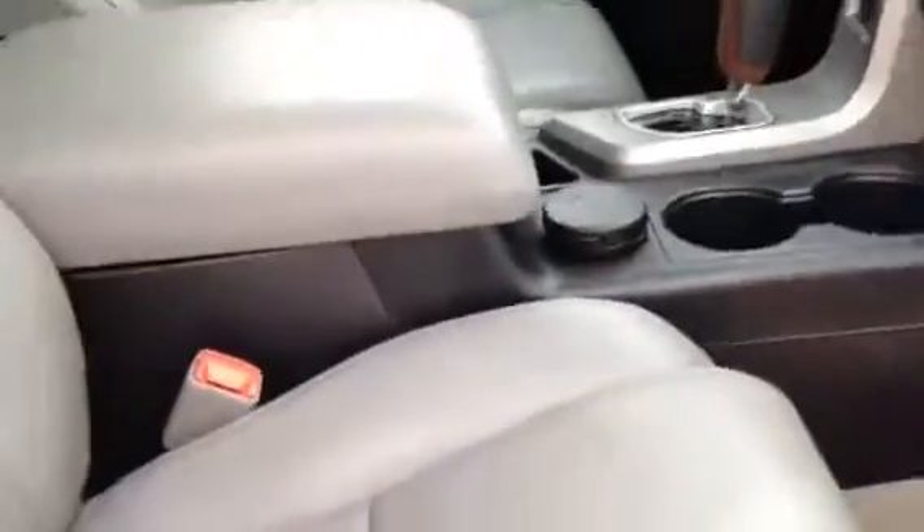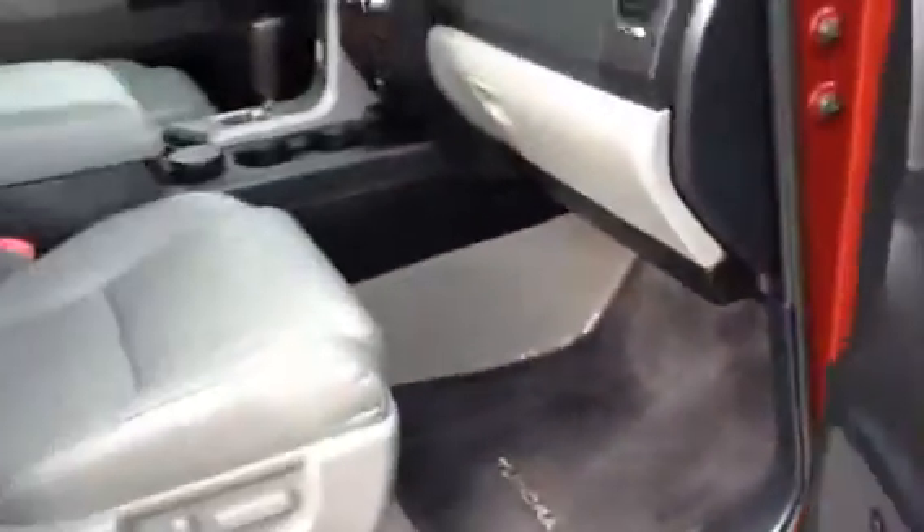Back seats are in great shape back there. Console. Gorgeous truck. About 70,000 miles on it.